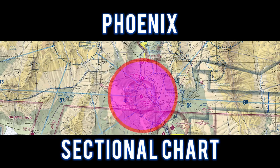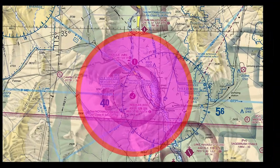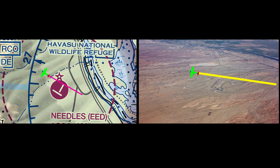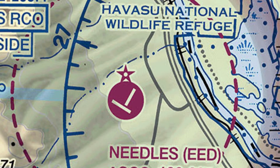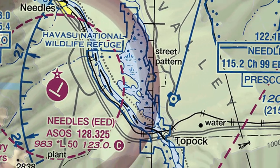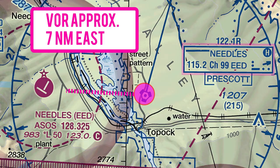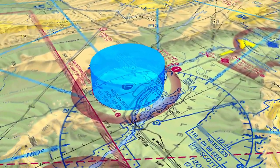For this flight, we'll take a look at the Phoenix sectional chart. We flew to Needles and entered a left downwind runway 1-1. The Needles VOR is located 7 miles east of the airport. This is a Class Echo Airport.